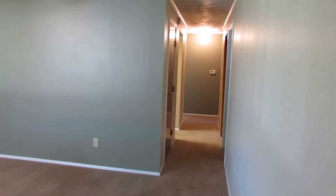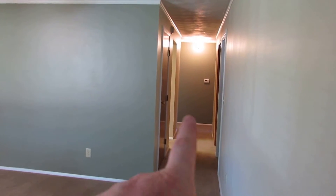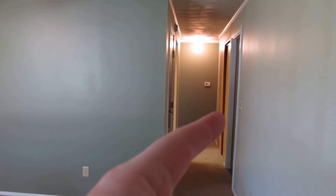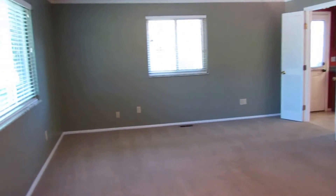This is the hallway down to the bedrooms. This closet right here is a coat closet. This is our mechanical room over here to the right. And the first door is to the garage — we'll check that out momentarily.